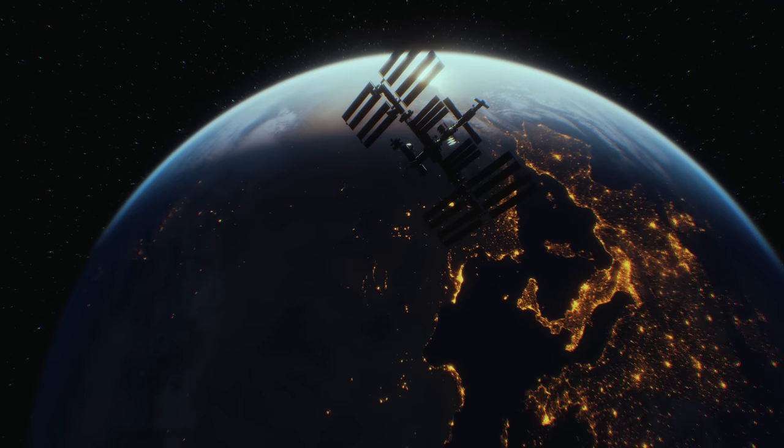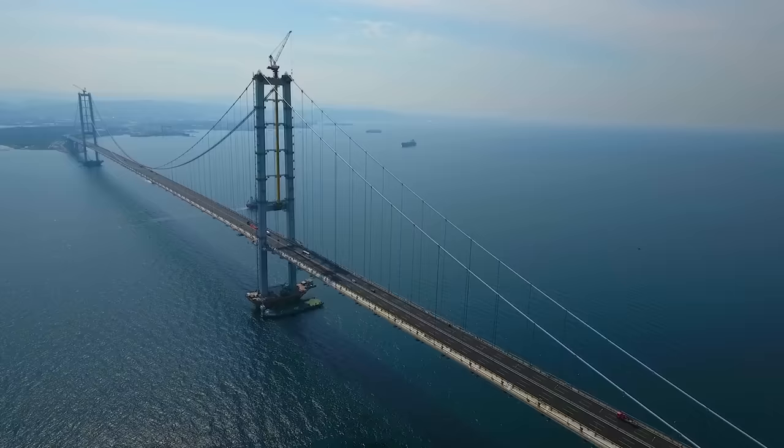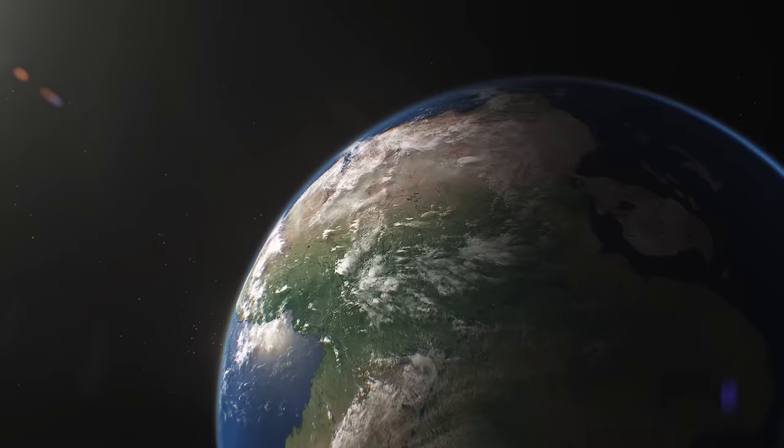How do we view the Earth now? Cities, villages, farms, fields, bridges, dams. This is the human world.